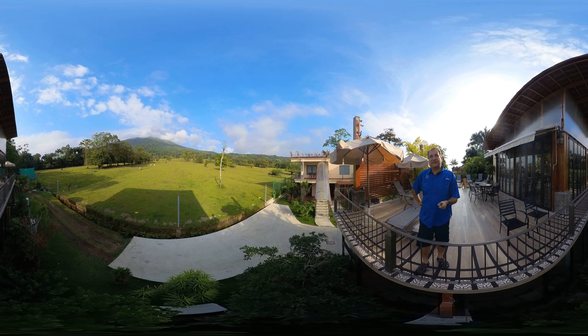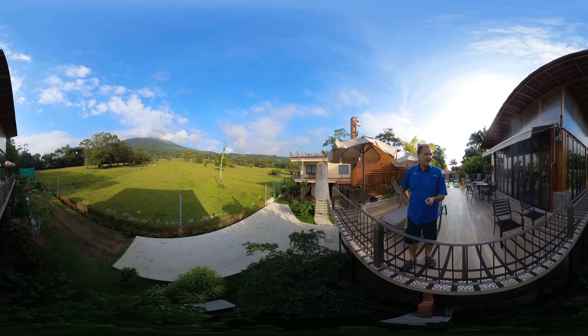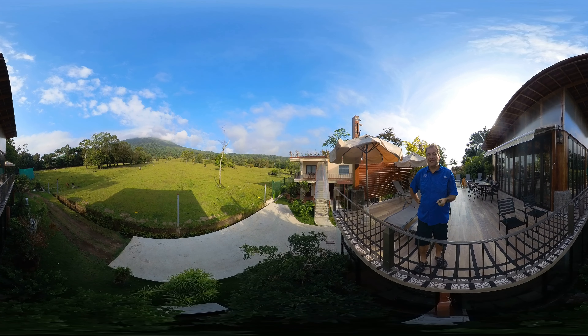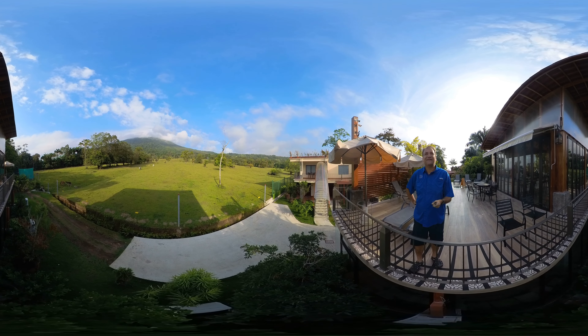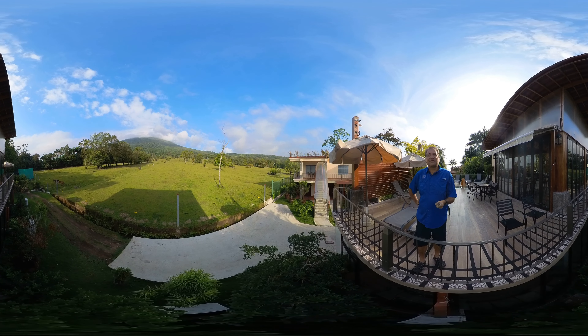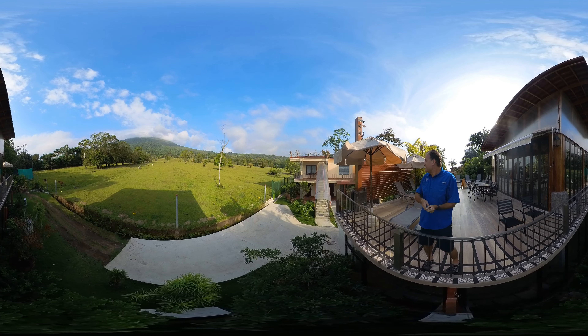Around 5 o'clock this morning I thought it was going to clear up, and around 6:30 I thought it was going to rain. But the last three days we've been here we've had maybe like six drops of rain. The volcano is amazing when it's clear — you can just watch it.